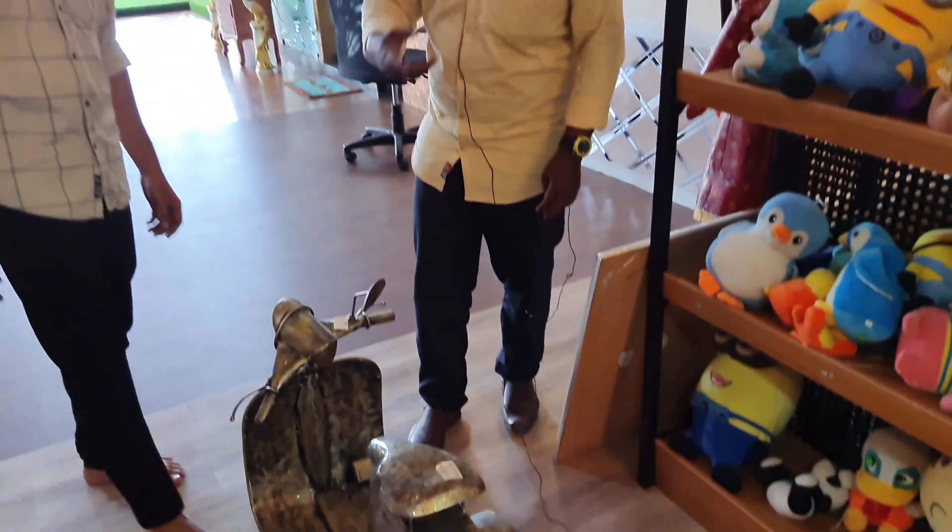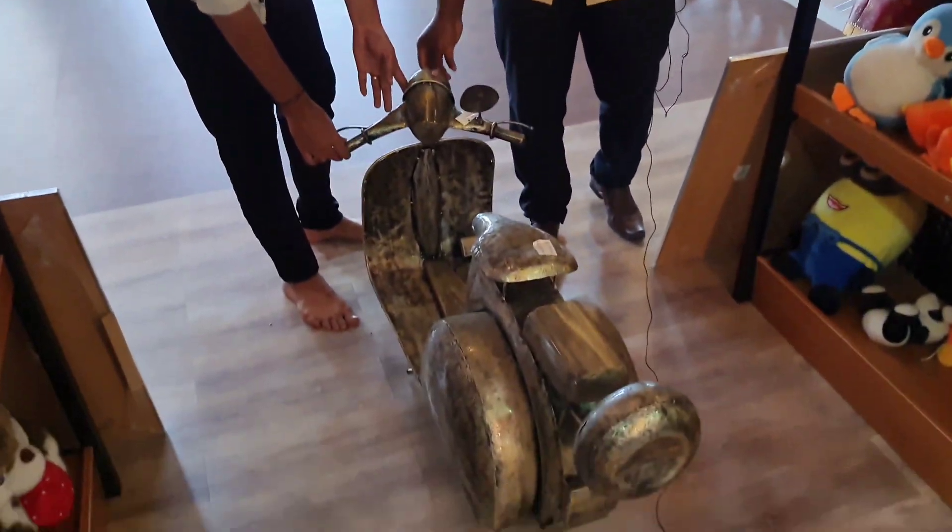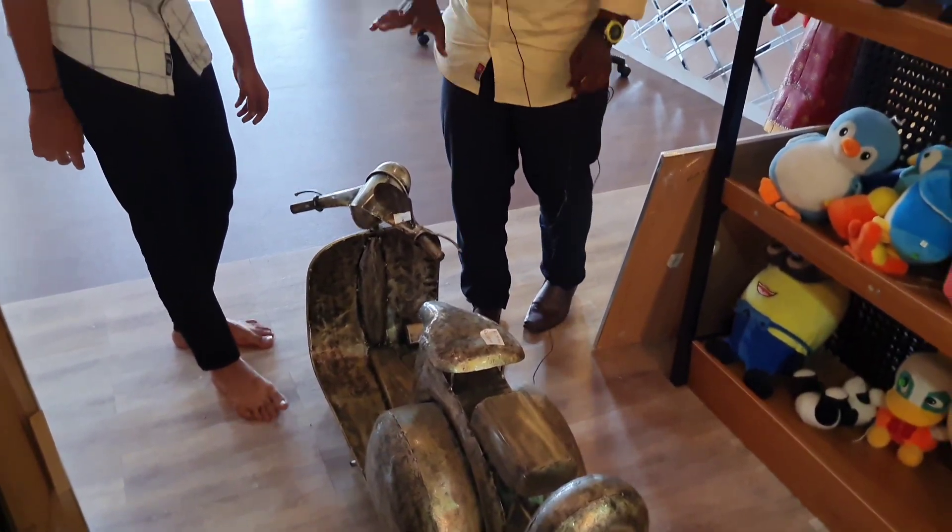It's an antique type — it's a metallic scooter with a metallic design. It's a show piece.